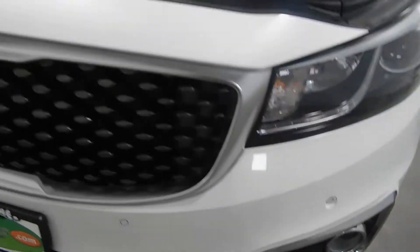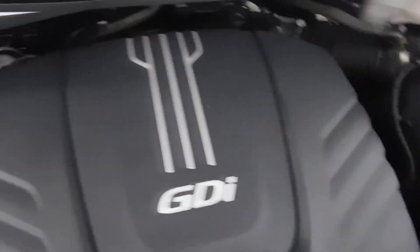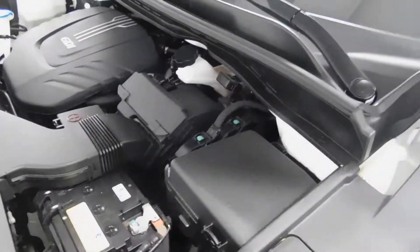Headlights, fog lights, grille as you can see right there — looks like a waffle grille. 3.3 liter V6 engine. Speaking of waffles, it's so clean you could probably cook them on top of this grille right there.